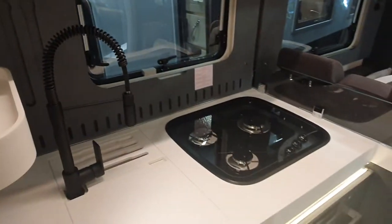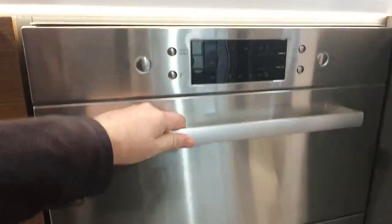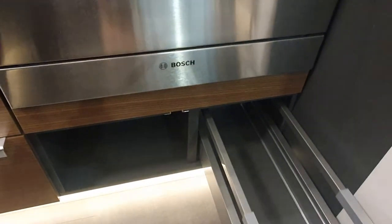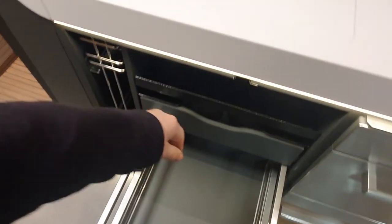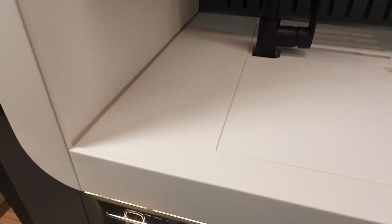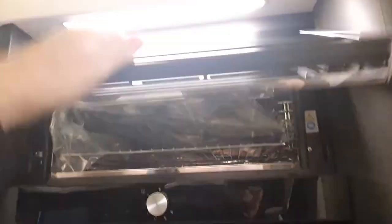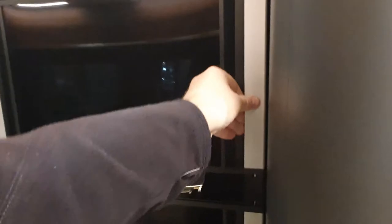Below we've got a Bosch dishwasher, storage below that, and there's a pull-out pantry-style unit. On the other side there's the fridge, the grill — I was going to call it an oven — and the freezer. There's storage below as well. Somebody's just locked me inside — let's hope they haven't closed the door.